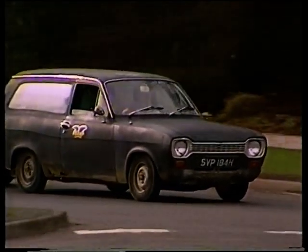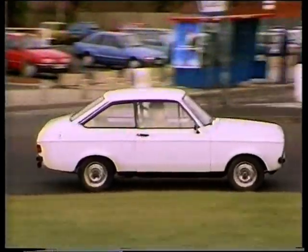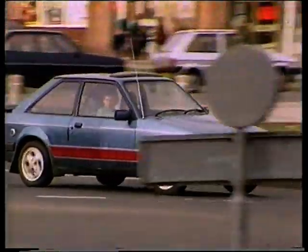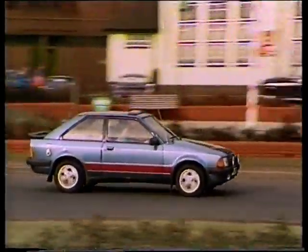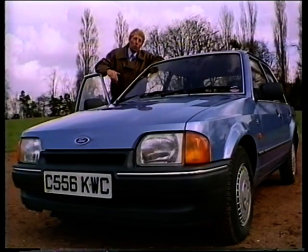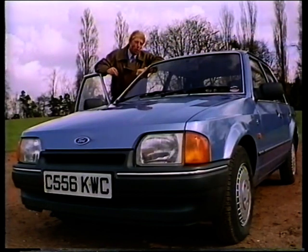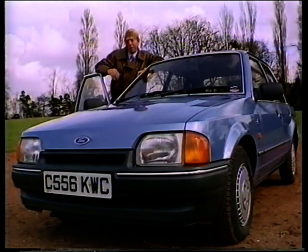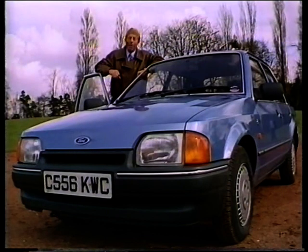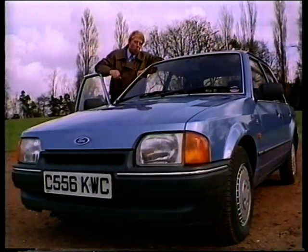Much of the Escort's success has got to do with its jack-of-all-trades image, from the cheap and cheerful and economical family runabout, up to the popular and more pushy numbers like the XR3Is and the Cabriolets. Now, with the new model launched in February of this year, it's still very much an Escort, but with a hint of the softer lines of the Sierra, particularly at the front end and round the wings, giving it a marginally better aerodynamic performance. But otherwise they've clung to a winning formula.